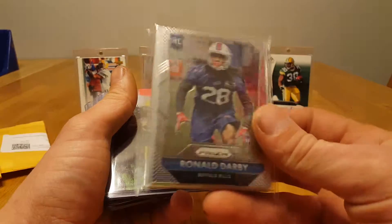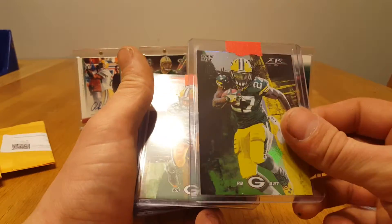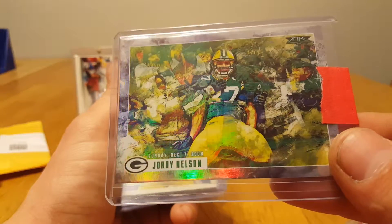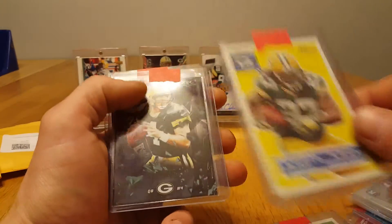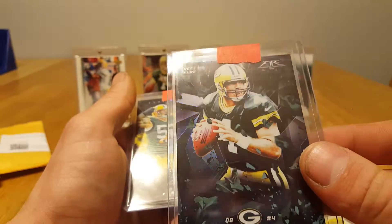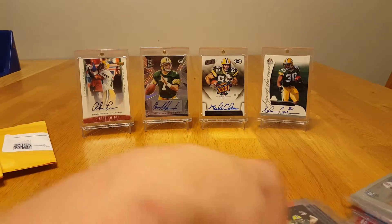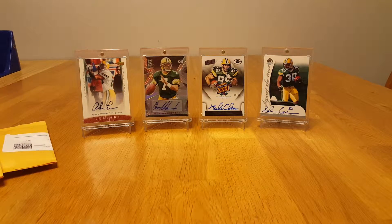This is going to be just a stack of prism base for my set. Got a Lacy, another Jordy — that's pretty cool, I like that. Jordy. Nice looking Favre, that's really cool — on fire. Pretty cool. And a Clay, fired up. Nice. Thank you sir. Everything arrived in the condition that it left, as it always does.